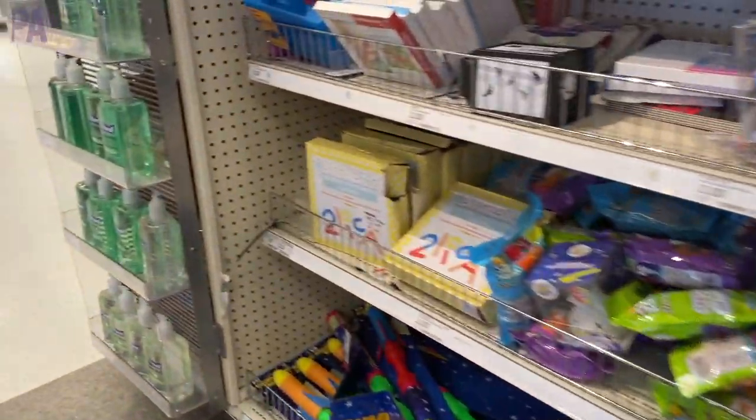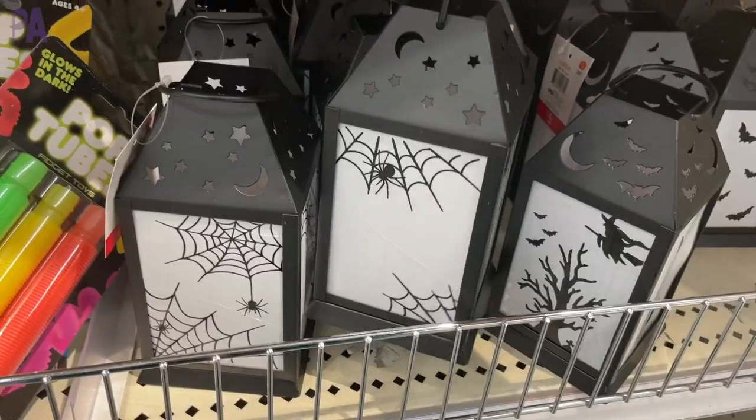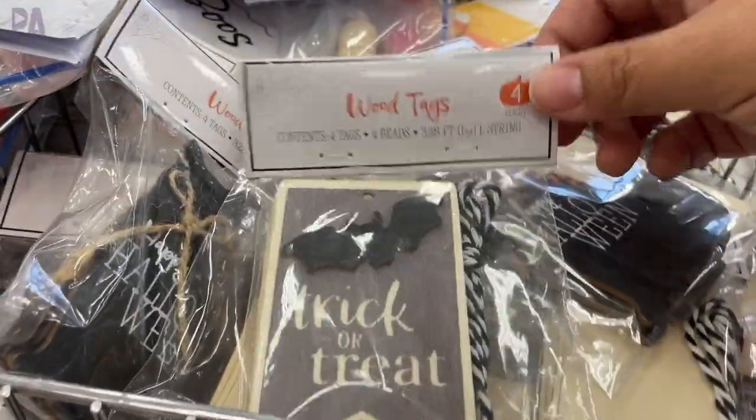How is it possible that it's already Christmas at the Target dollar spot? Just a little bit — it's coming. But in today's video I'm going to do a shop-with-me covering all of the fall and Halloween things, plus the little bit of Christmas that I did see. So let's go shop with me at Target.